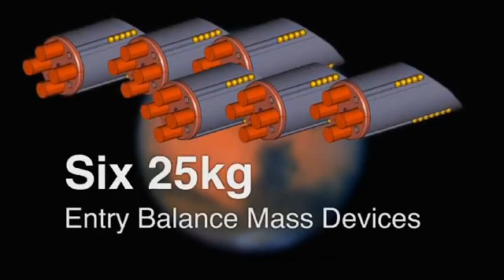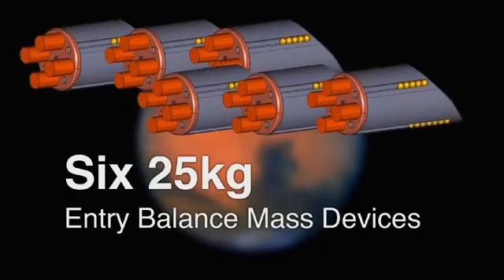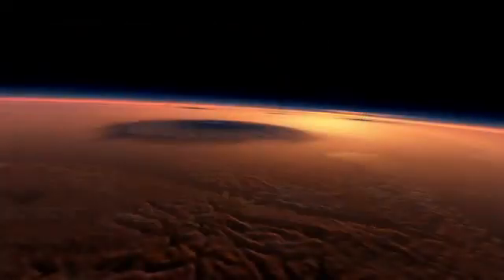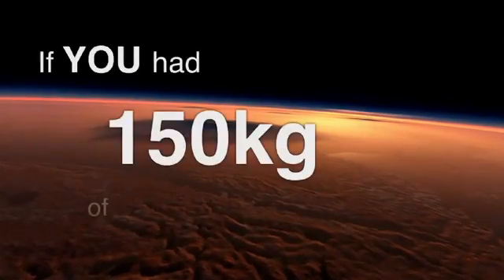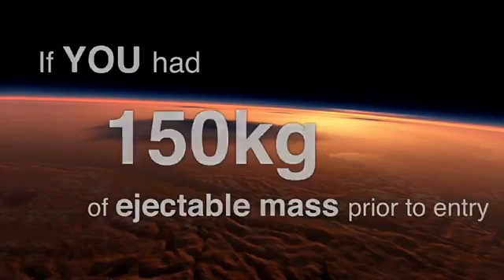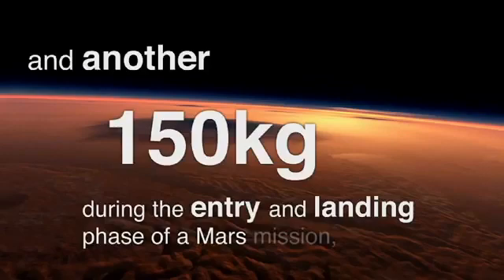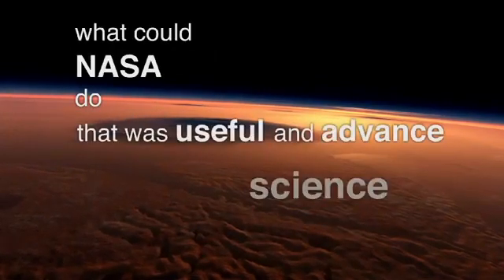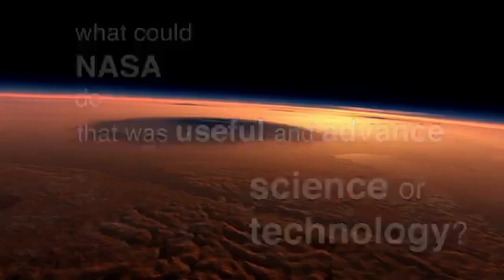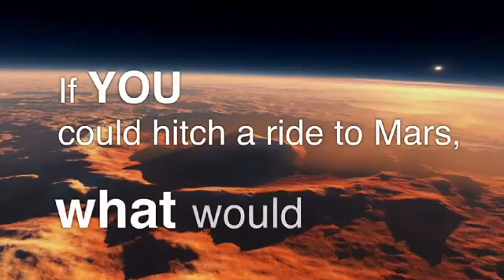Six 25-kilogram entry balanced mass devices are ejected after atmospheric entry and prior to landing. We want to know, if you had 150 kilograms of ejectable mass prior to entry, and another 150 kilograms during the entry and landing phase of a Mars mission, what could NASA do that was useful and advance science or technology? In other words, if you could hitch a ride to Mars, what would you do?